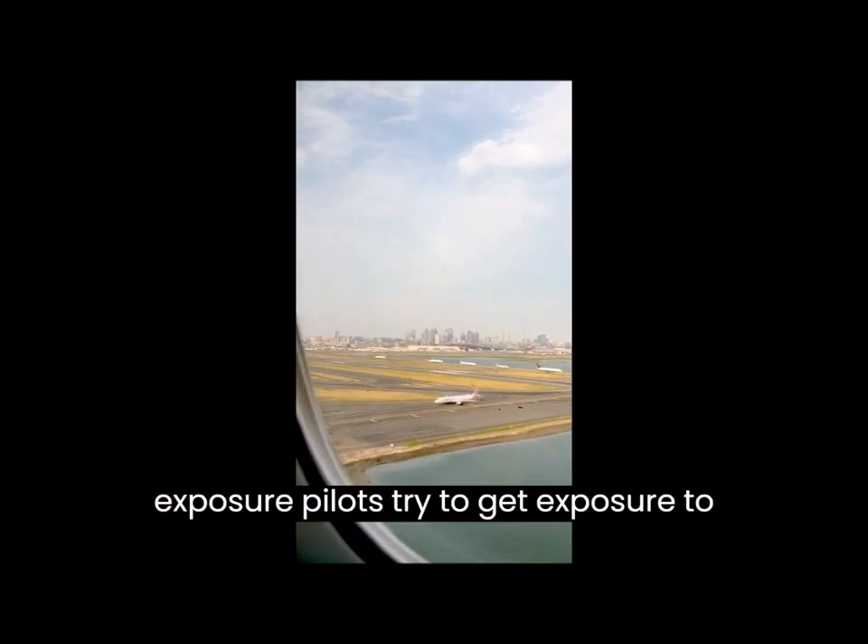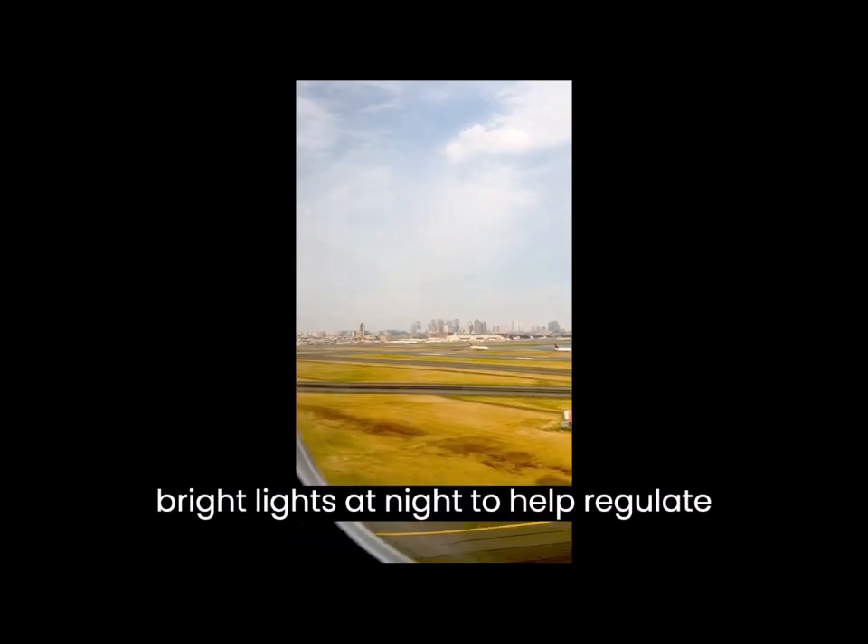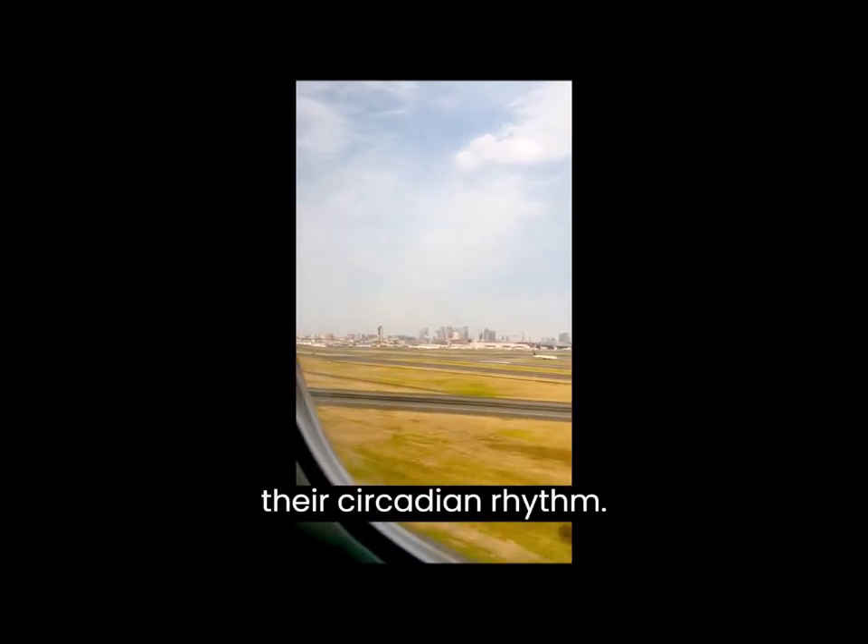Light exposure — pilots try to get exposure to natural light during the day and avoid bright lights at night to help regulate their circadian rhythm.